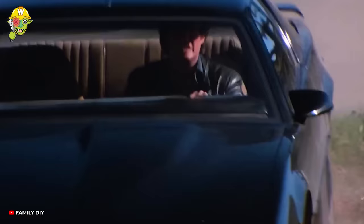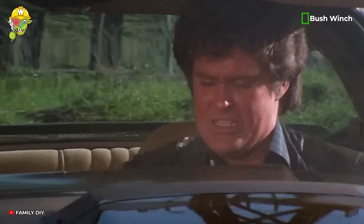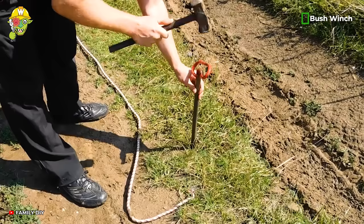If you were stuck in a mud pit, what would you do? While there are many ways to get out of it, we still can't deny that the bush winch is one of the best devices.